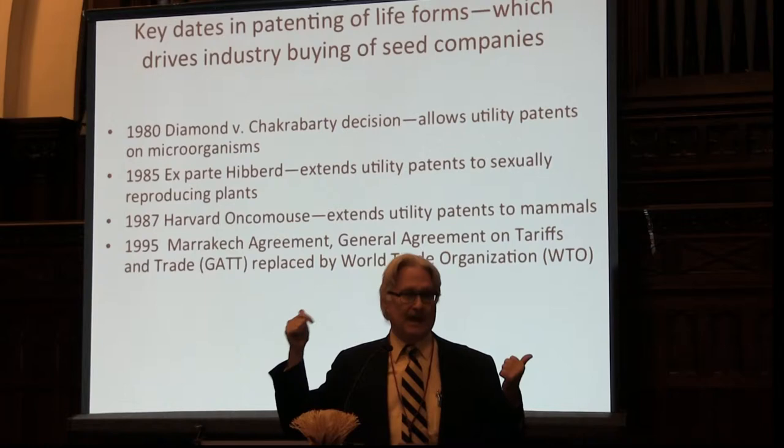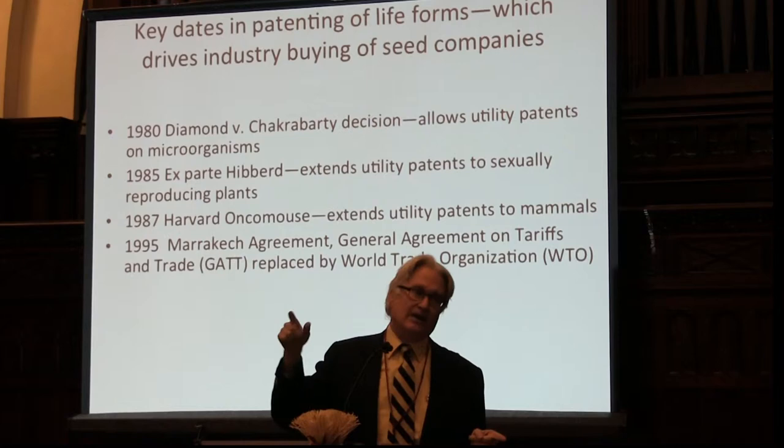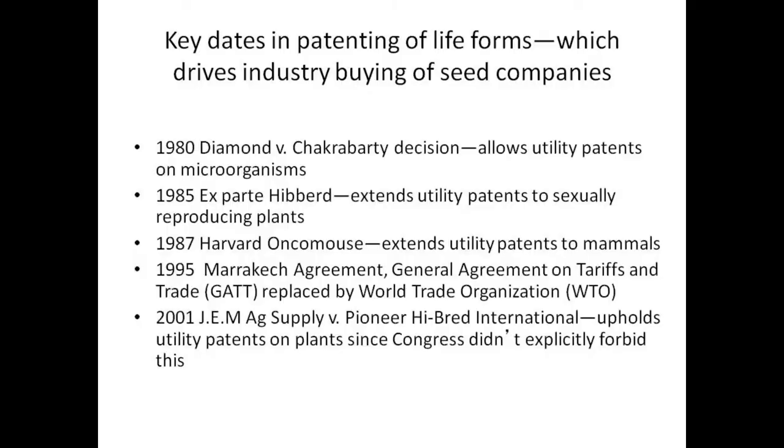Monsanto, in the two to three years after this, spent $10 billion buying up seed companies. Now let's look at the concentration in the seed industry.